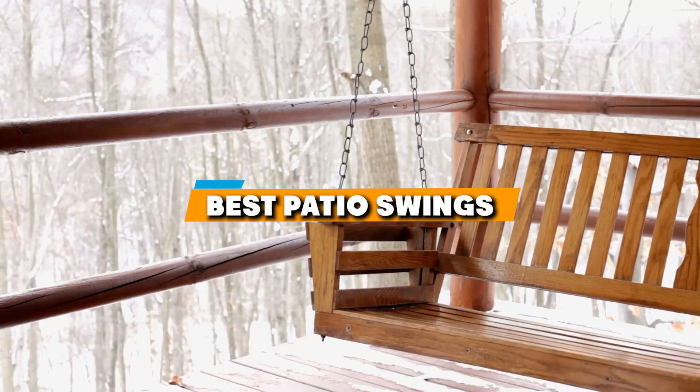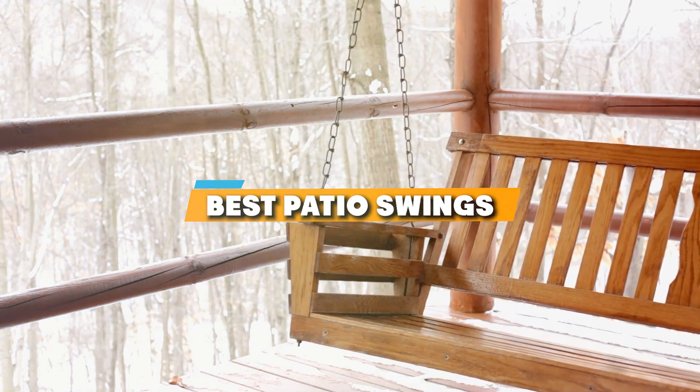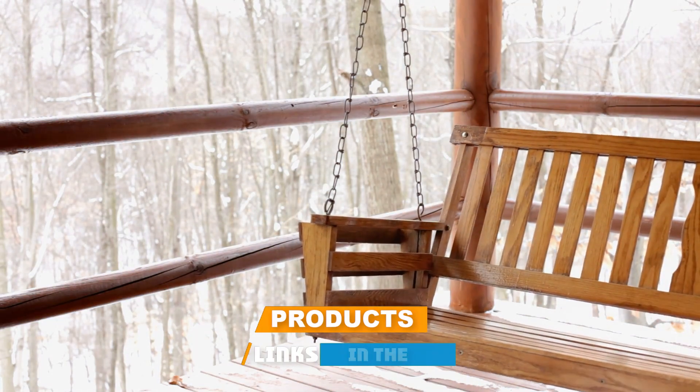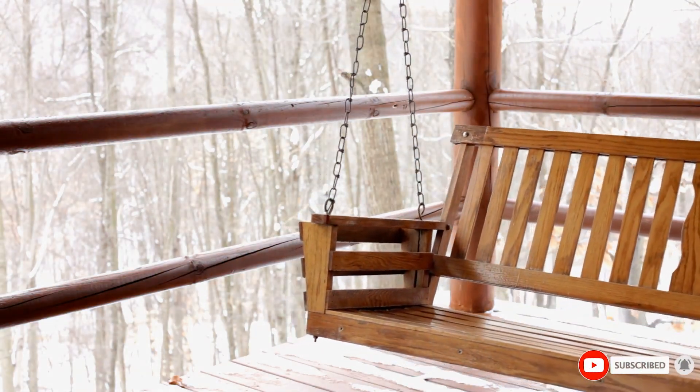In this video, we'll explore the 7 best patio swings to help you choose the perfect addition to your outdoor haven. From durable metal frames to charming wooden designs, we'll break down what makes each swing stand out. Let's dive into the top patio swings you should consider.